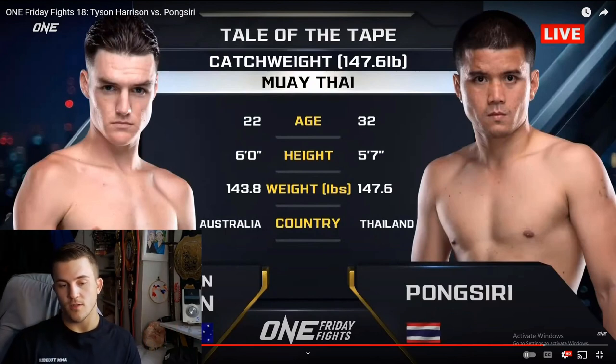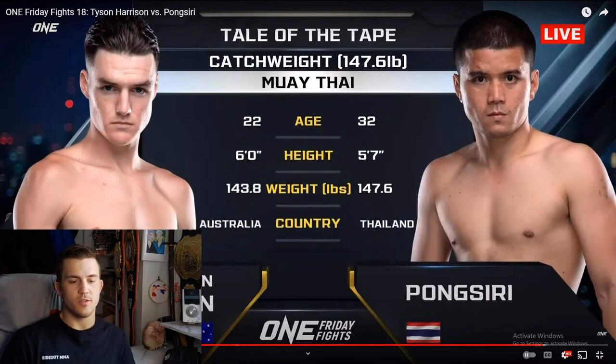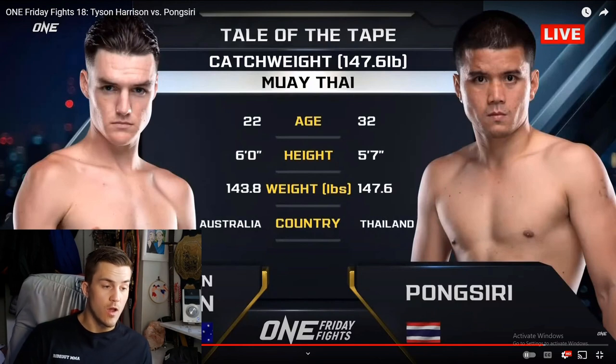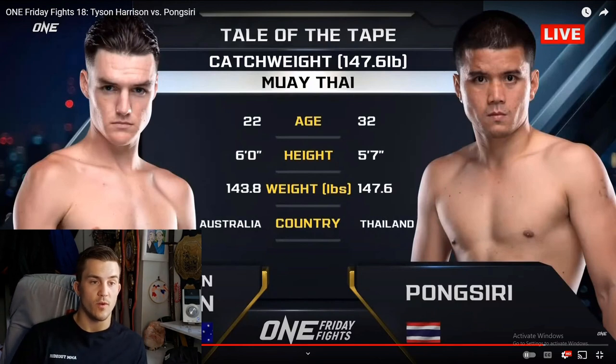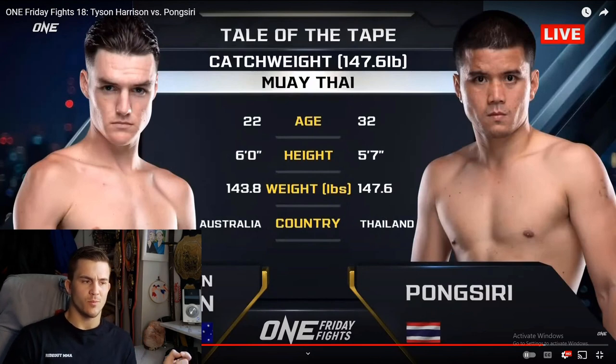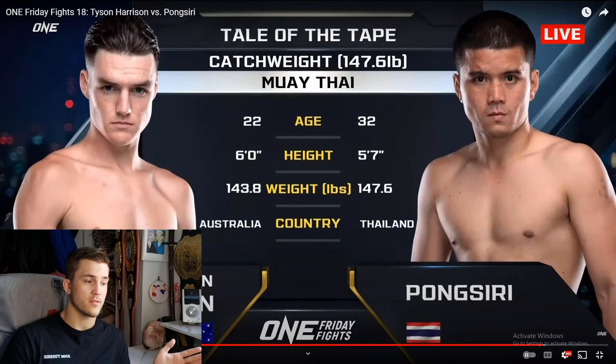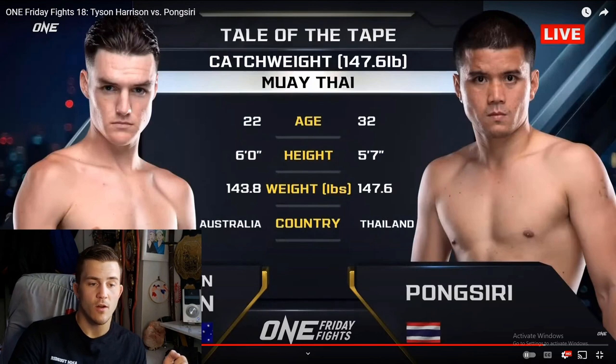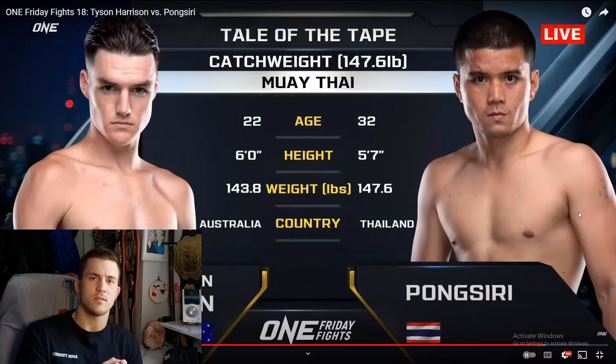We got Tyson Harrison versus Pong Suri. I don't know either one of them, but we got a young guy from Australia, 22 years old, six feet tall, at 143 pounds. He's a lanky guy — only 143 out of 147. Did he just have a crazy weight cut, or is this guy just walking around at 143 pounds? Based on his bicep and that collarbone popping, he might be. And we got Pong Suri at 5'7", 147.6 — right on the money, cut his weight perfectly.